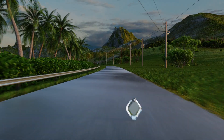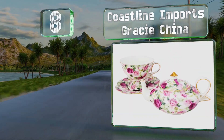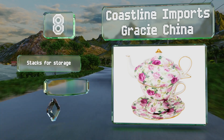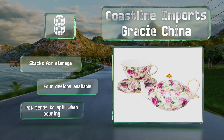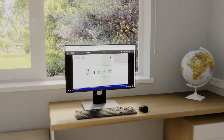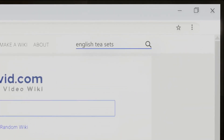Coming in at number 8, for those who like their hot afternoon beverages in peace and quiet, the single-serving Coastline Imports Gracie China is a fine choice. It's decorated with pink summer roses and has shiny gold trim around the edges. It stacks for storage and is available in four designs; however, the pot tends to spill when pouring.